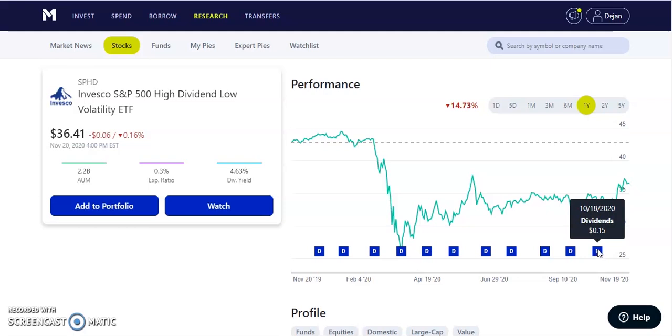I'm getting paid $0.15 per share every single month, with a yield of 4.63%, currently trading at $36.41. It was about $43 before the crash, came down to a low of about $25-$27 per share — a great buying opportunity. When the market crashed I loaded up in the mid-30s and low 20s, continuing to buy more. I have a pretty decent built-up position and I contribute all my dividends back into my portfolio to receive more payments in the future.